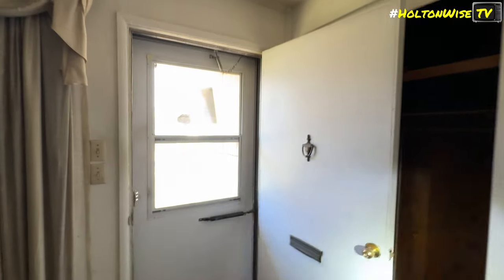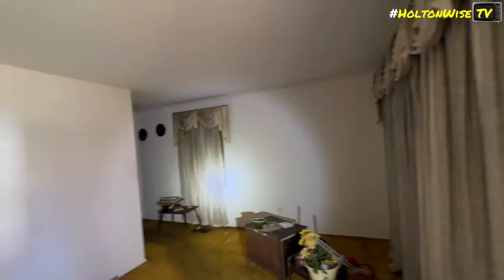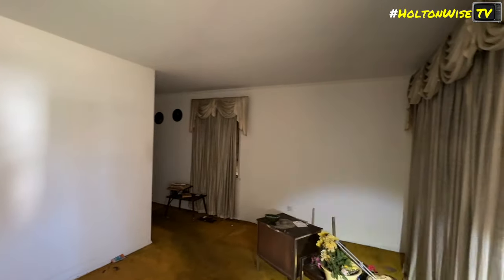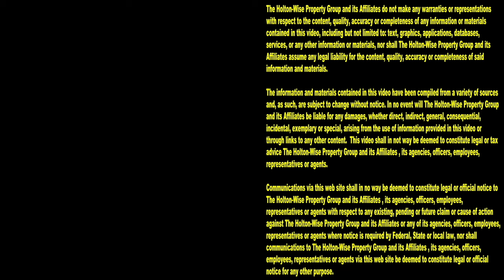That's about all we got in here, folks. 2234 Grant Avenue, Dayton, Ohio. Look for this one — I'm sure they'll have it up soon. Alright, we'll see you on the next one. Thanks for watching. Subscribe to Holton Wise TV for more financial information, education, and entertainment.